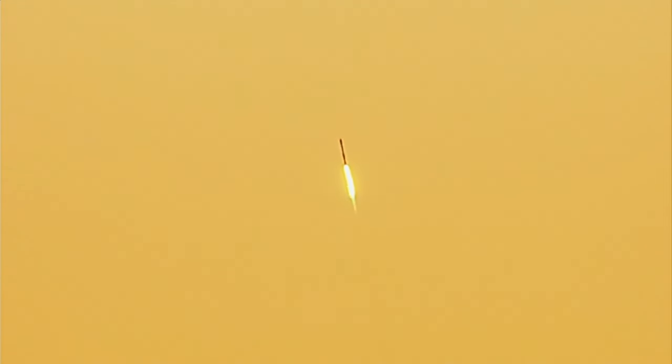Continuing on, passing 30 seconds after launch, that rocket is now going about 300 miles an hour, passing 5,500 feet — just passing the altitude that we are at in Air 7 HD.